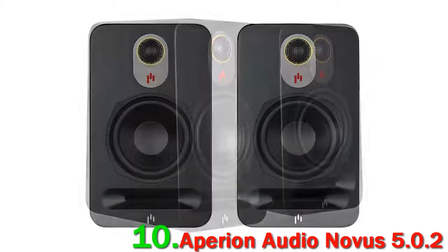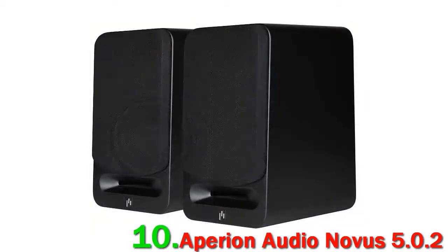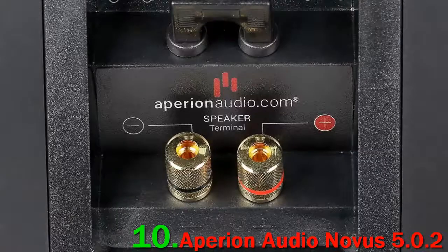We weren't impressed with the bass, which felt a little bony and unfocused. If you're spending over $2,000 on a home theater system, it's a shame not to have that option. Regardless, we love the Aperion Audio Novice 5.0.2 — it isn't for everyone, but it deserves a spot on this list.